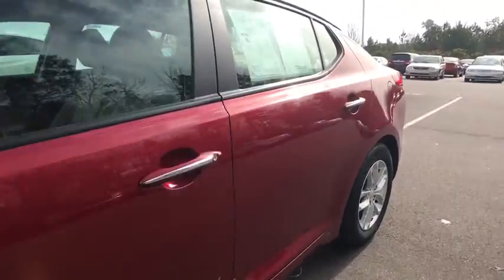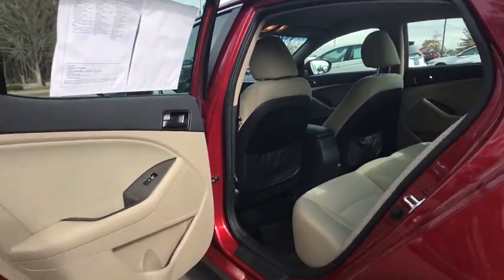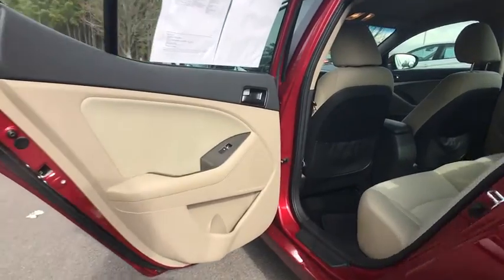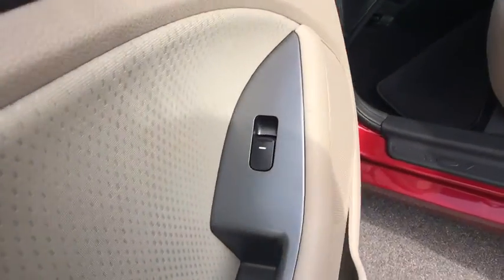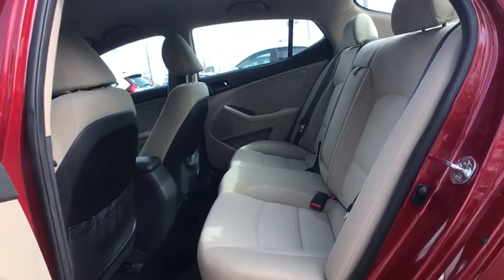Traction control, dual airbags, power steering, four-wheel disc brakes, AM FM CD, MP3 radio, security system, power windows, fog lights, trip computer, CD player, rear window defroster, electronic stability control.